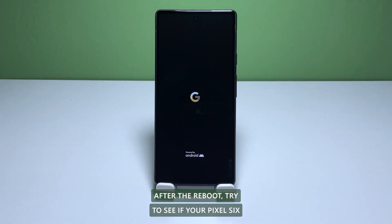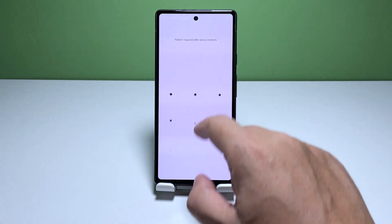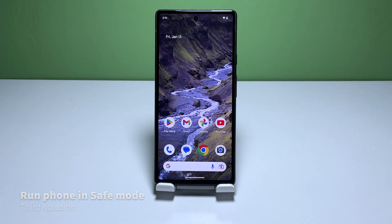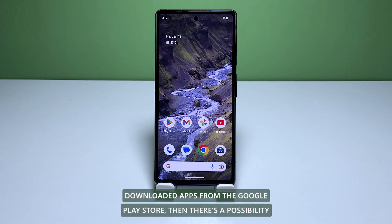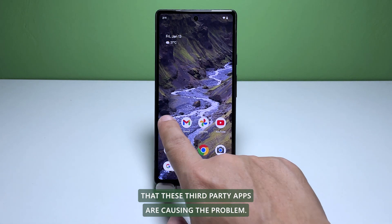After the reboot, try to see if your Pixel 6 is still flickering. Third solution: run your phone in safe mode. If this issue occurs after you have downloaded apps from the Google Play Store, then there's a possibility that these third-party apps are causing the problem.